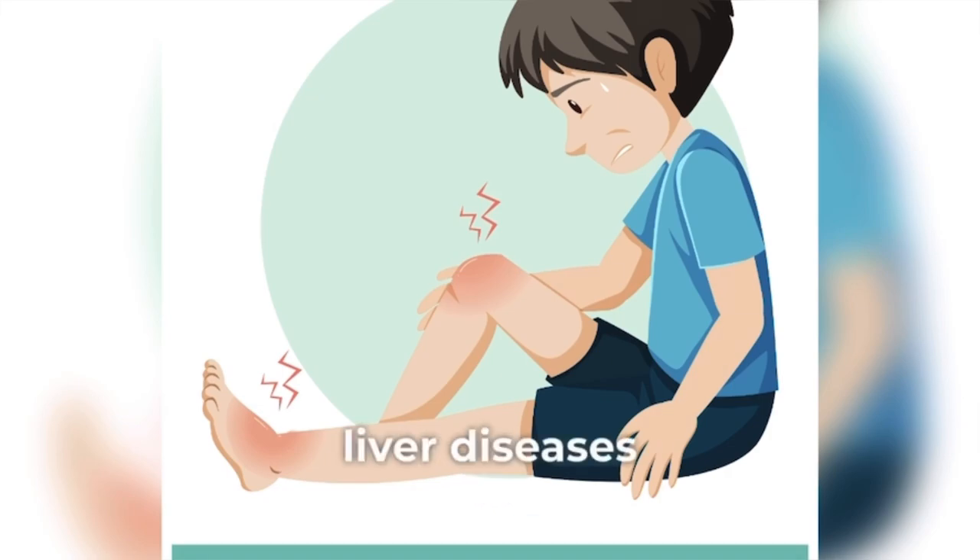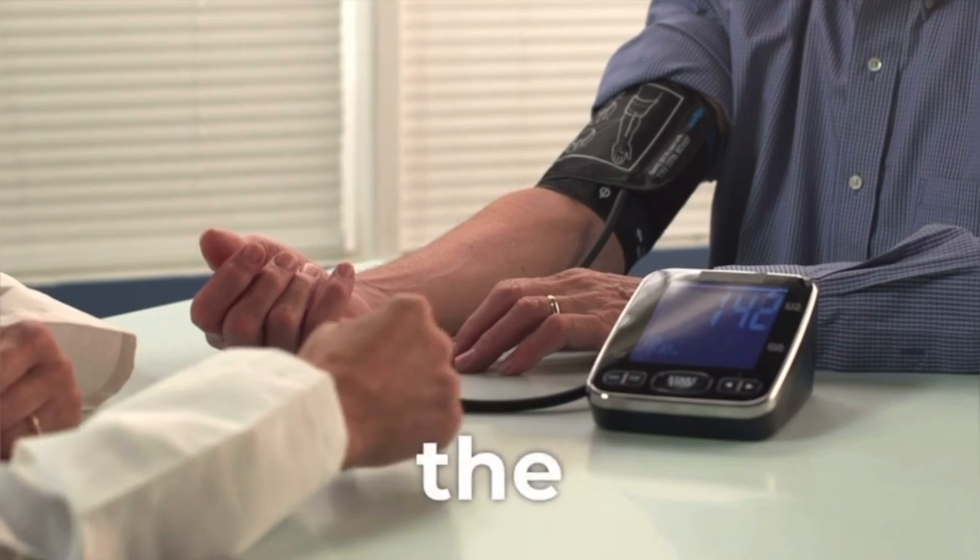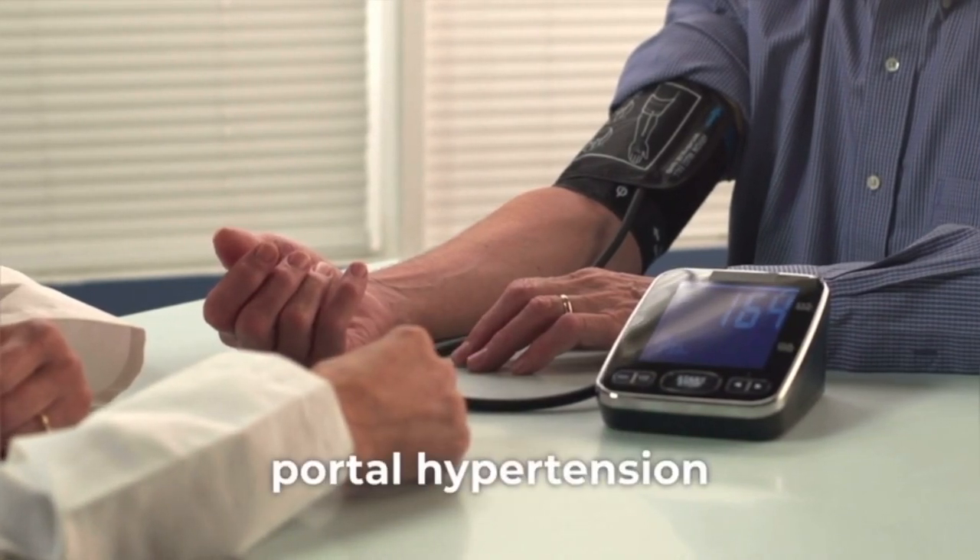Swelling in the legs and ankles. Swelling, or edema, in the legs and ankles can occur in liver diseases like cirrhosis due to fluid retention caused by increased pressure in the liver's blood vessels, known as portal hypertension.